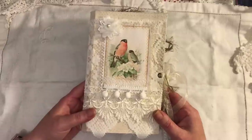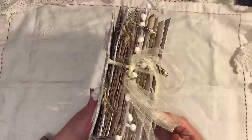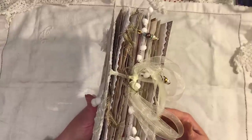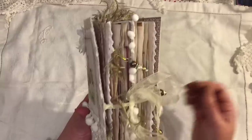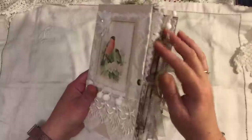It measures eight inches by five and a half. It has one signature and 88 pages front and back. We have some bead dangles, crocheted trim, pom-pom trim, and eyelash trim.